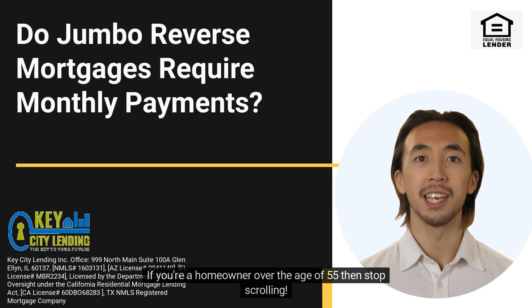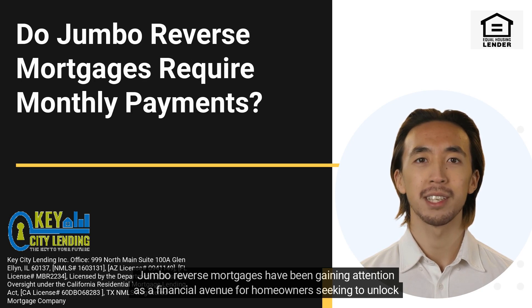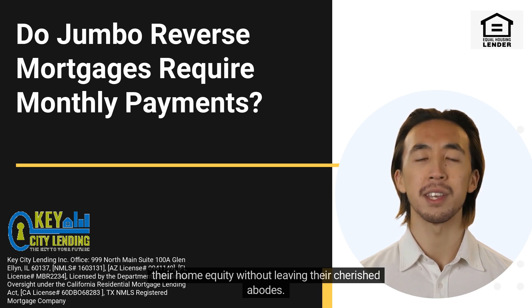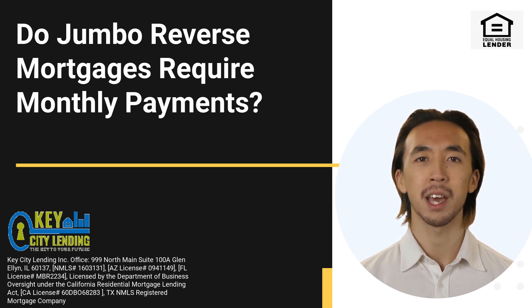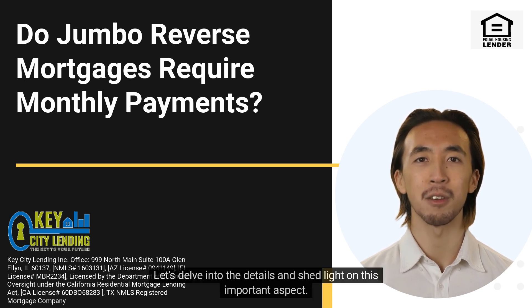If you're a homeowner over the age of 55, then stop scrolling. Jumbo reverse mortgages have been gaining attention as a financial avenue for homeowners seeking to unlock their home equity without leaving their cherished abodes. A common question that arises is whether these jumbo reverse mortgages entail monthly payments. Let's delve into the details and shed light on this important aspect.